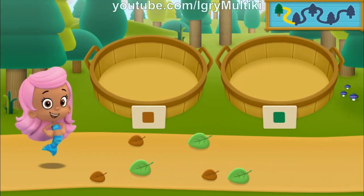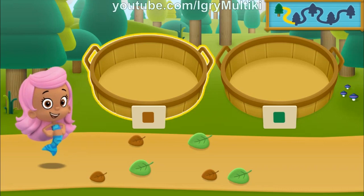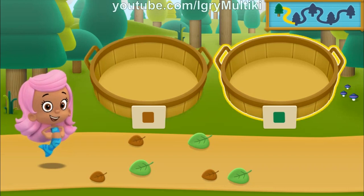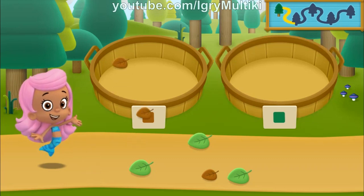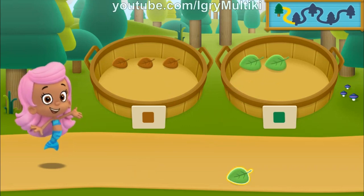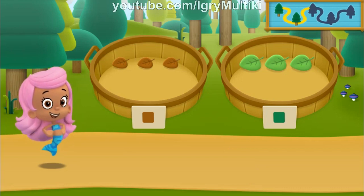We need to put our nature items into groups that have the same color. In the left basket, put the nature items that are brown. In the right basket, put the nature items that are green. All right! Nice going! Let's keep hiking to the next spot.